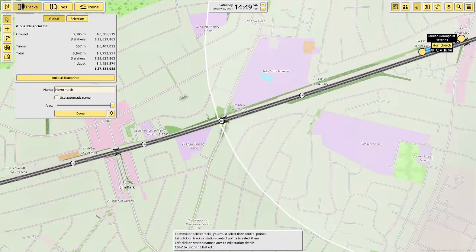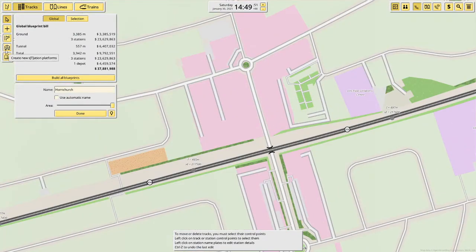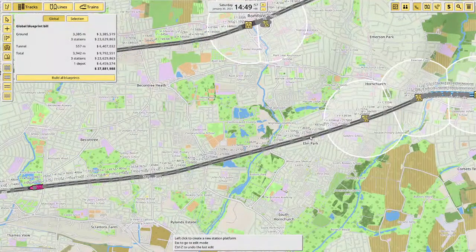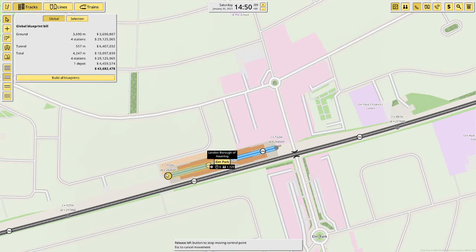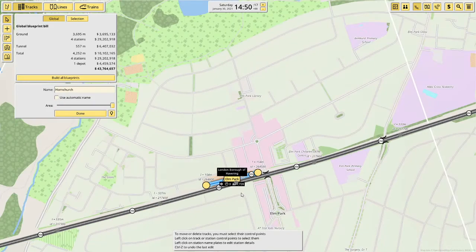Next stop is Elm Park, and Elm Park station I believe is right here — yeah, it's there. As you can see the stations come in on a bridge, so yeah that will serve a lot of people: 1,726.